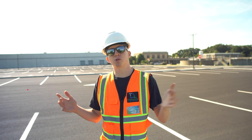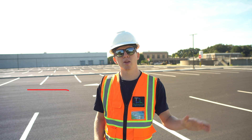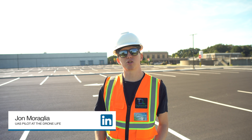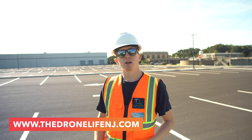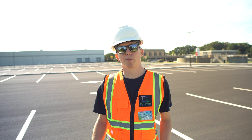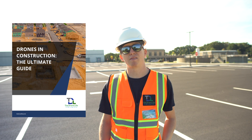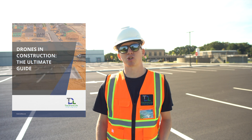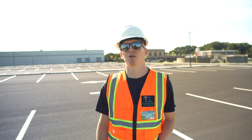That wraps up today's video about using drones to monitor construction progress. If you have any questions, you can personally reach me via my LinkedIn profile, or if you'd like to schedule a chat about coming to document one of your construction sites, feel free to contact us via our website. We also have a free downloadable PDF in the description which covers a lot more information about drones in the construction industry. Thanks so much for watching, fly safe, and I'll talk to you soon.